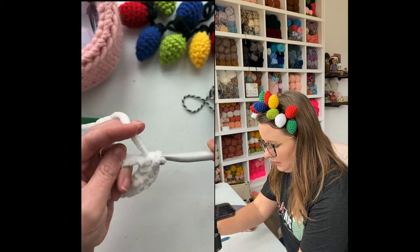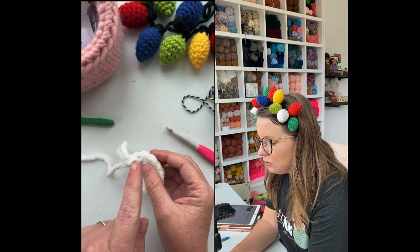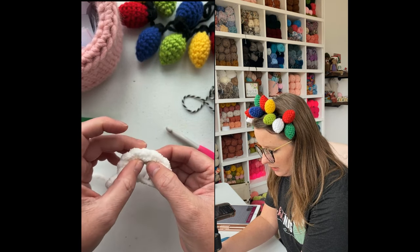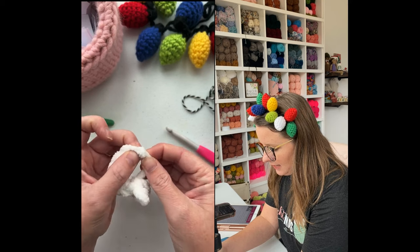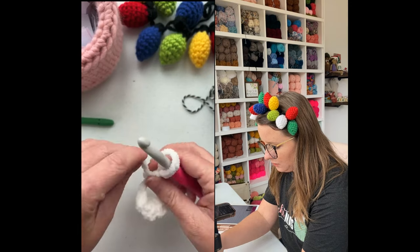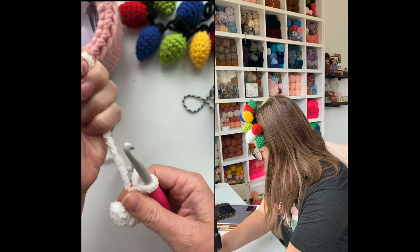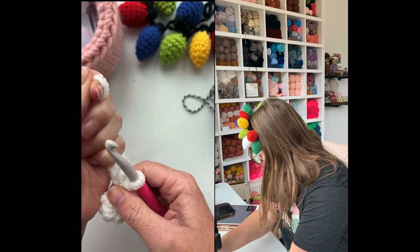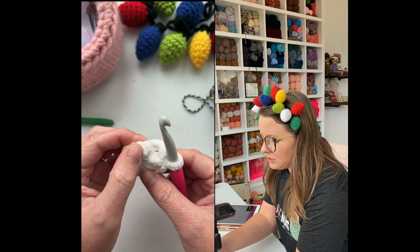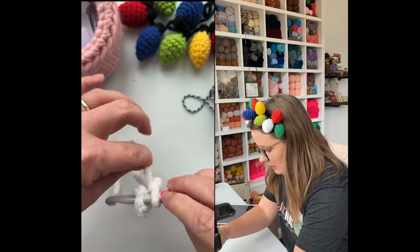Blanket yarn is a little bit like faux fur yarn in the way that it's kind of hard to see what you're doing, but it's not impossible — you can see it and you can feel it. You just got to know what you're looking for. Let's count how many stitches I just did: one, two, three, four, five, six, seven, eight — perfect. Now we're going to close our magic circle shut, and then we're going to join, closing the loop to your magic circle, joining to the top of your first single crochet.